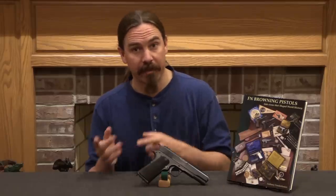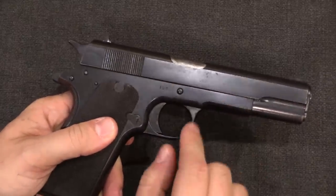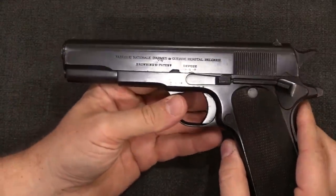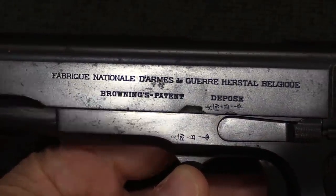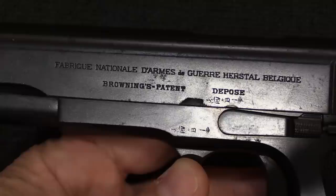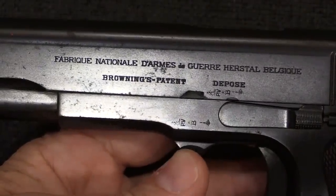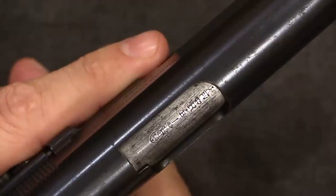It is very similar to the Colt Model of 1911 because they're both based on the same original idea and prototype, but it's not identical. On the side where a Colt would have 'Model of 1911,' here we just have a serial number — this is gun number 127. On this side we have the exact same sort of markings you'd find on FN's other pistols like a High Power or a 1903: Fabrique Nationale des Armes, Daguerre, Herstal, Belgium, Browning's Patent, Déposé — which means patented. We've also got Belgian proof marks on the slide, frame, and barrel.